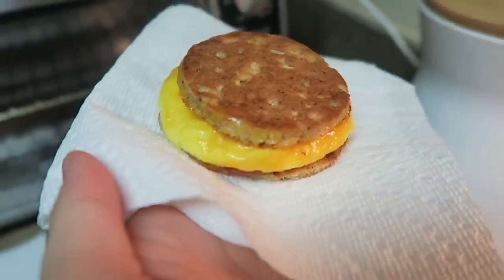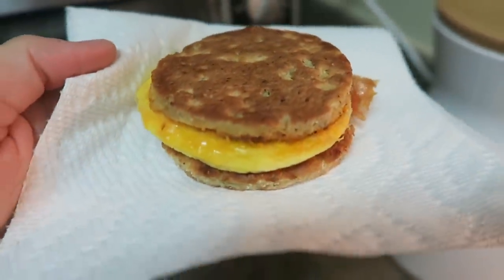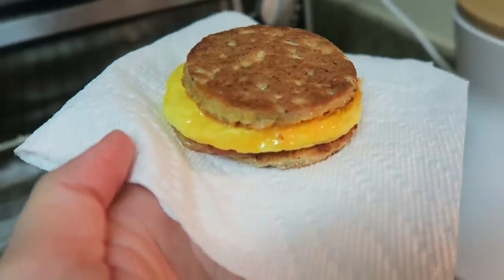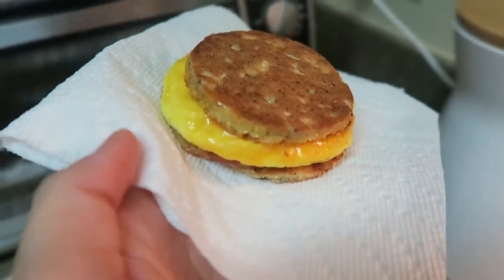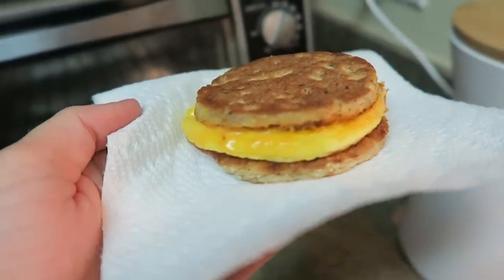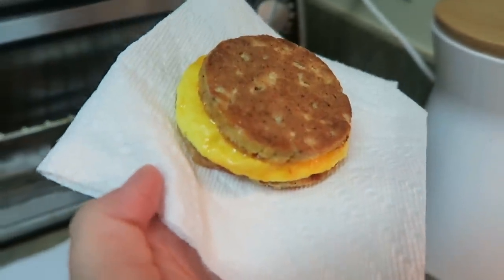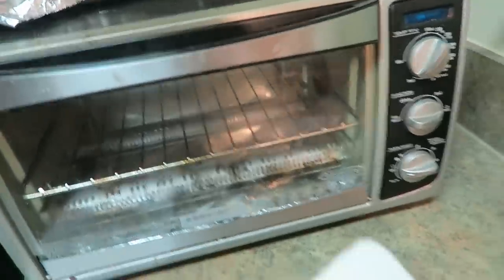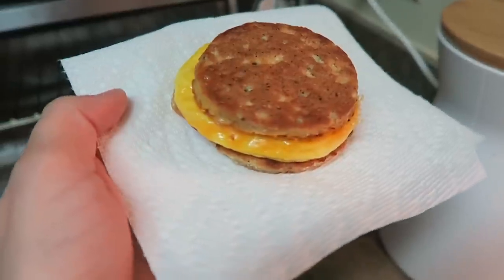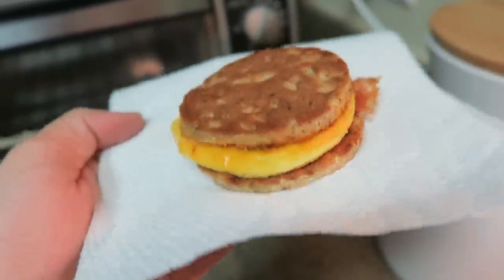For breakfast this morning I am just going really, really simple. I'm not that hungry this morning, surprisingly, but I know I'm going to get hungry. I have one of these Real Good Foods bacon breakfast sandwiches. The bread — or not so much bread — is made out of cauliflower and cheese. I like to microwave them and then pop them in the toaster oven and they come out tasting pretty good. I like to keep these on hand just so I have something to grab and go for breakfast.